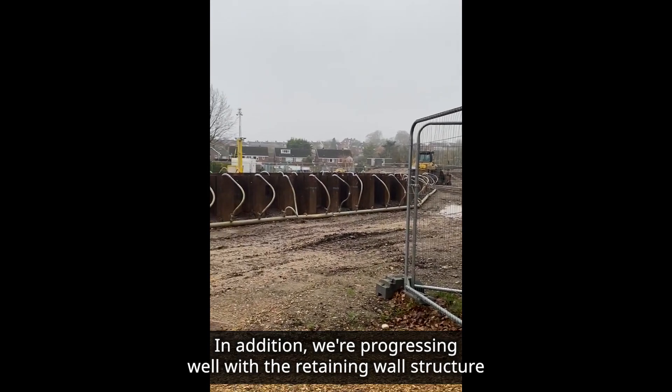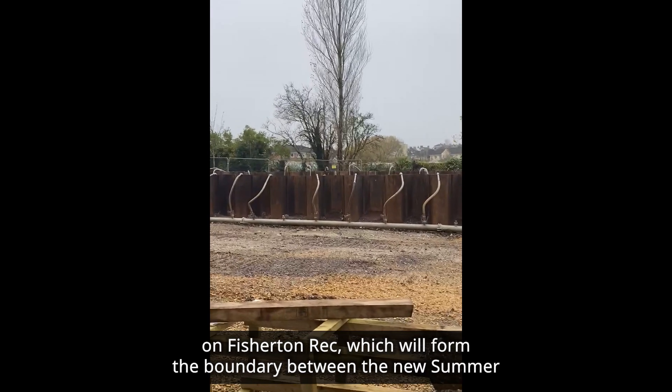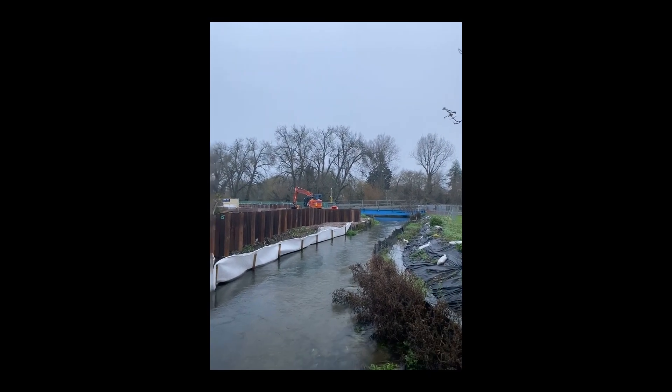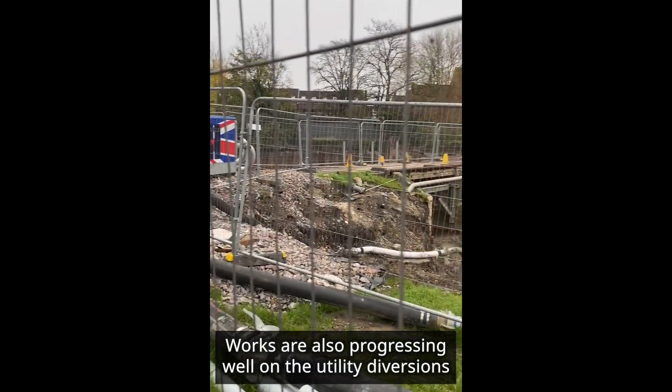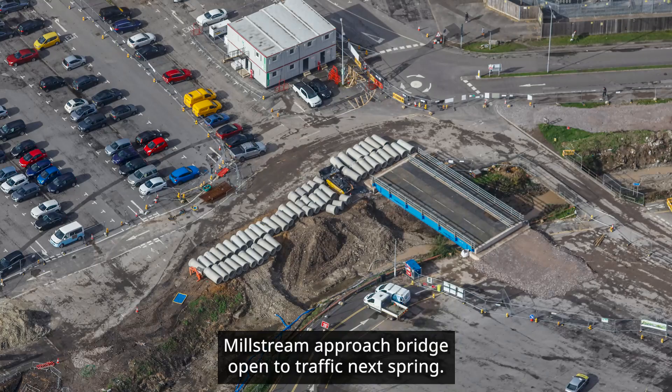In addition, we're progressing well with a retaining wall structure on Fisherton Rec, which will form the boundary between the new Summerlock Stream channel and the footpath and cycle path. Works are also progressing well on the utility diversions, and we're still on track to have the replacement Millstream Approach Bridge open to traffic next spring.